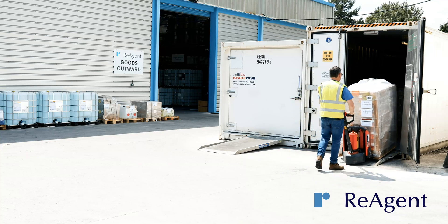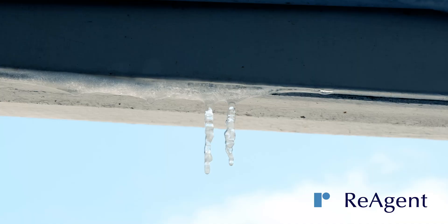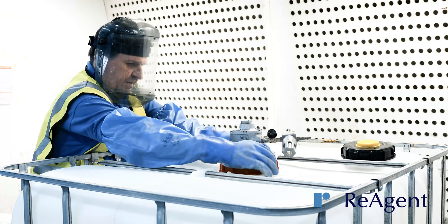For products that have a short shelf life, we are able to store and transport them at their optimum temperature, whether that's cold or frozen, to prevent degradation. Reagent is accredited to the ISO 13485 standard for medical devices.